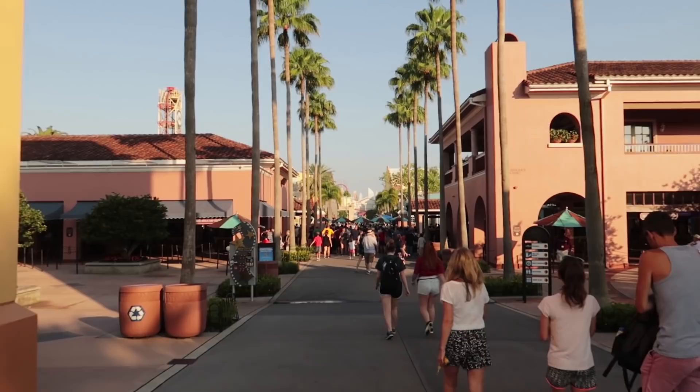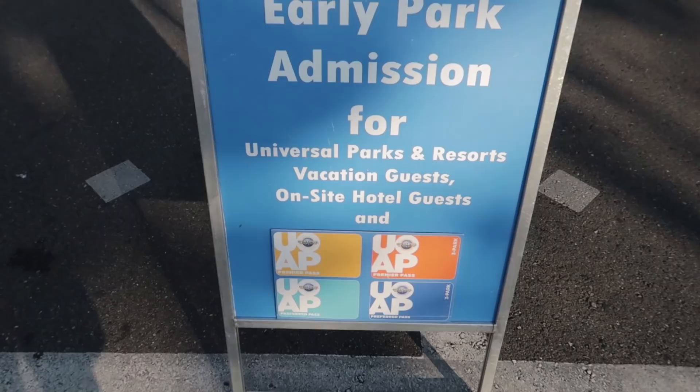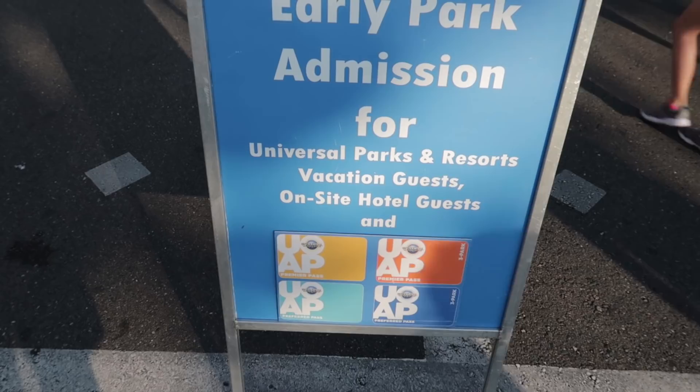FYI, they do not have early park admission all the time. I actually have a calendar or a link to a calendar on my website myricksflix.com that will link you to the early park admission schedule. For example, May has been all Universal Studios, but sometimes early park admission is over at IOA. So the best thing to do is before you get to the park or you're planning early park admission, go check out that link to make sure you're showing up to the right park.